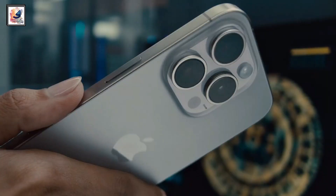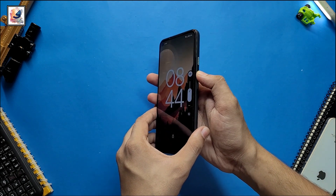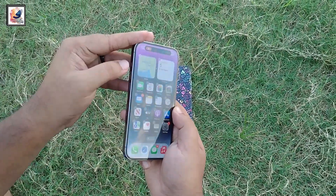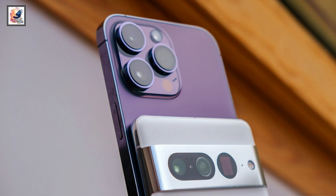Both smartphones still have an IP68 rating. The iPhone 15 Pro has the familiar volume controller and power button on the side, and this year Apple is replacing the mute switch with a new action button that is totally customizable — you can customize this action button up to 10 functions.